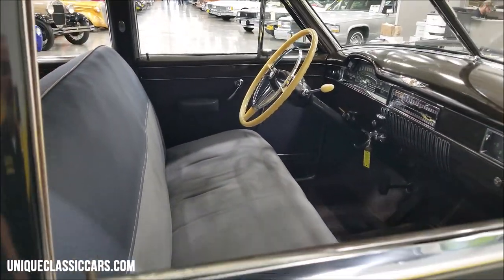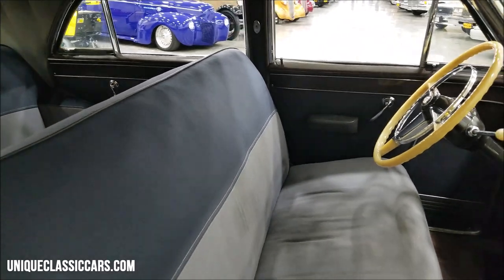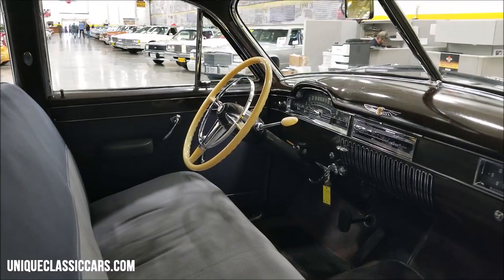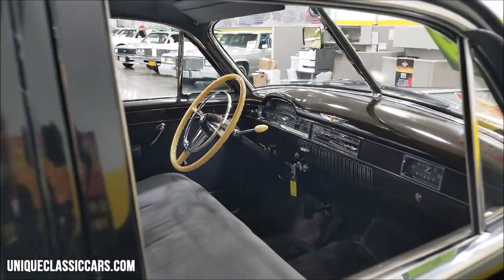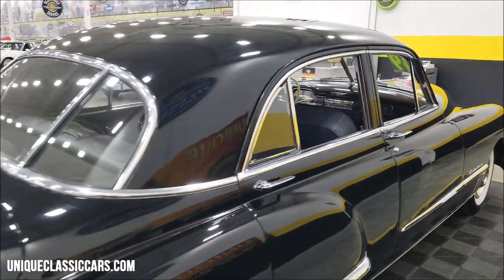Now the interior on this car originally would have been a gray Bedford cord and blue plain broadcloth, and that to me is very similar to what you see in it now. Check out that steering wheel when I get around to the driver's side — we're going to take a close look at that. That's probably the nicest 1949 Cadillac steering wheel condition I've ever seen.